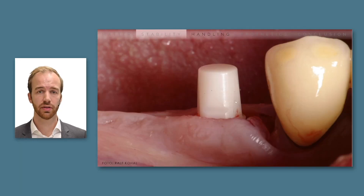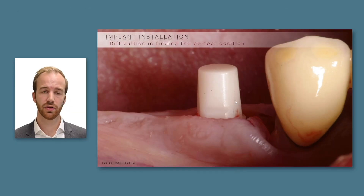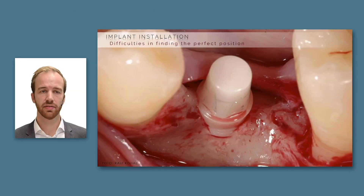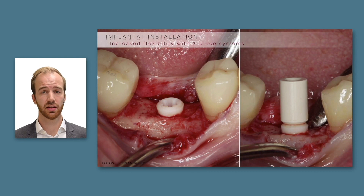Moving forward to the handling of such implants: it's not always easy to position a one-piece implant. In some cases it's straightforward to place the cementation line at the gingival margin, but if the bony crest is very scalloped you sometimes have to find a compromise — it's not easy to position the transgingival part and the cementation line while also ensuring all screw threads are covered by native bone. Therefore, this can be challenging, and a two-piece system is always far more flexible.